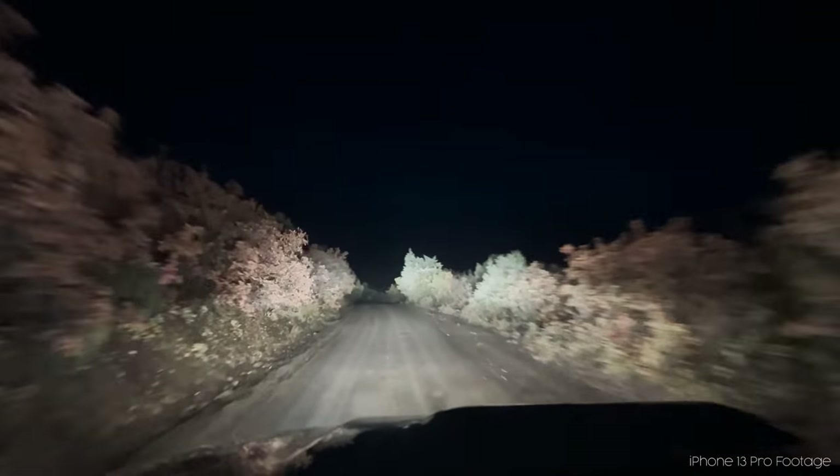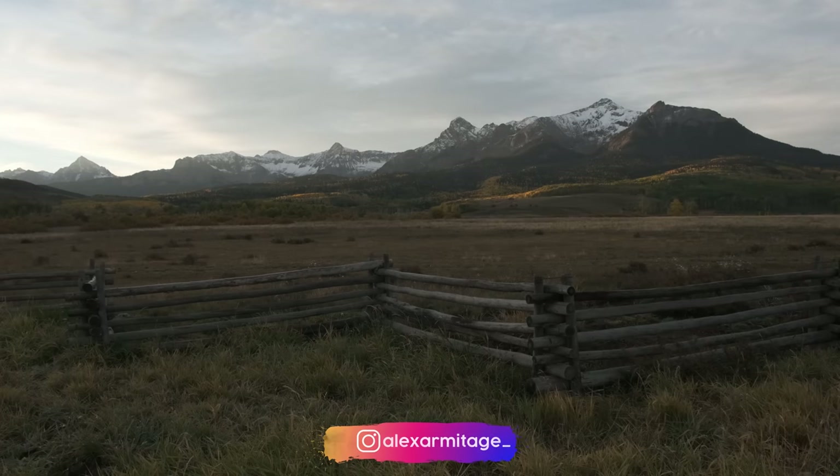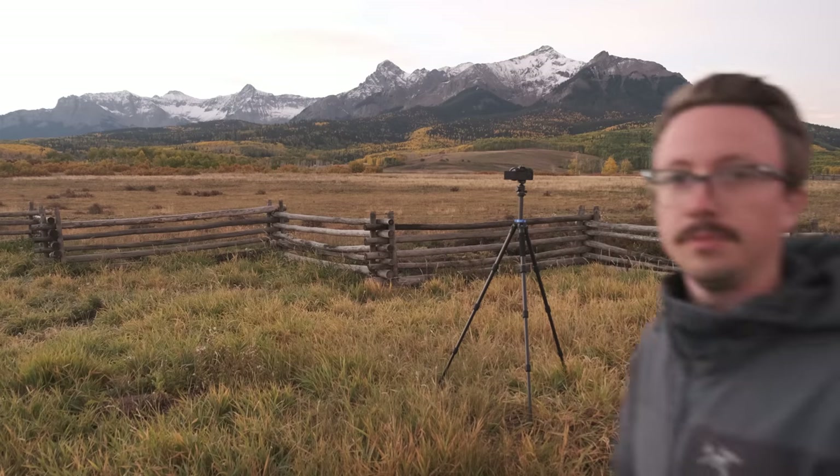I think we're going to shoot sunrise, maybe sunset tonight, but I definitely think we're going to shoot sunrise tomorrow morning and put both cameras through their paces. Alright, what an absolutely stunning morning so far. This is going to be our first test of the Canon R5 versus the iPhone 13 Pro. We're shooting at 28 millimeters, which is the equivalent of the main lens on the iPhone 13 Pro — so not the ultra-wide and not the telephoto. Our composition is this fence right here with the mountains, and it has been absolutely gorgeous.